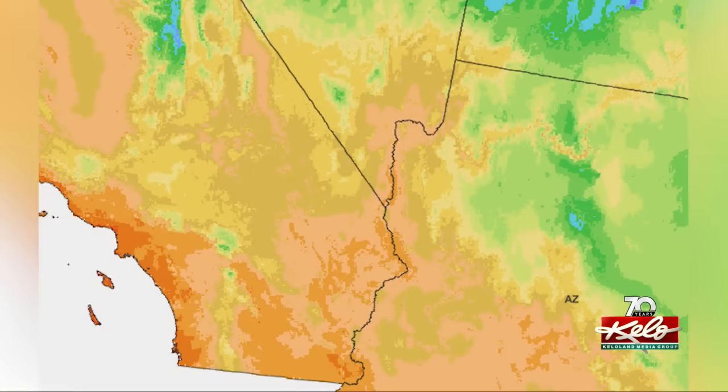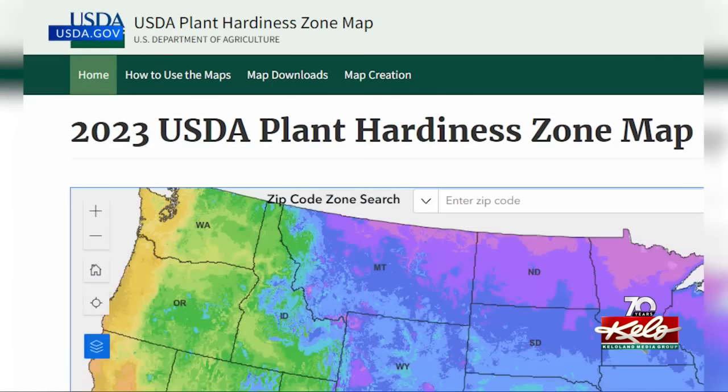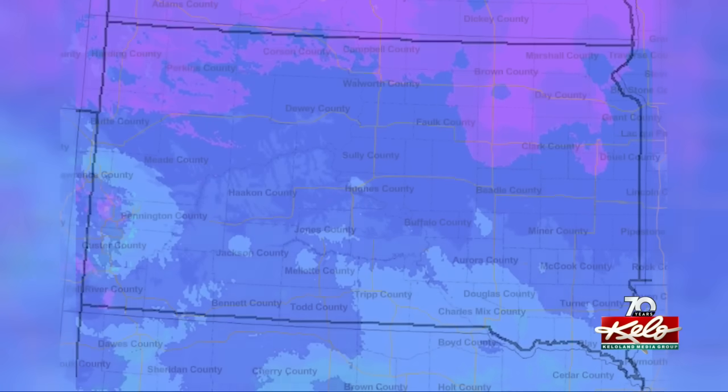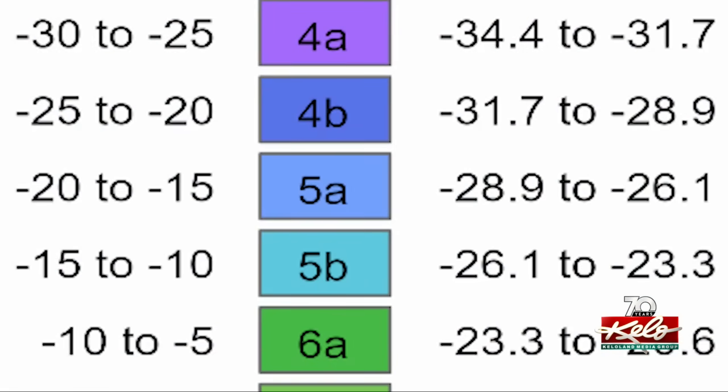From oranges and yellows to greens, then finally blues and purples, a new plant hardiness zone map is now out from the USDA. This is a look at the 2012 map of South Dakota, and this is South Dakota in 2023, with much more of Southern South Dakota now colored light blue, showing a change to zone 5A.